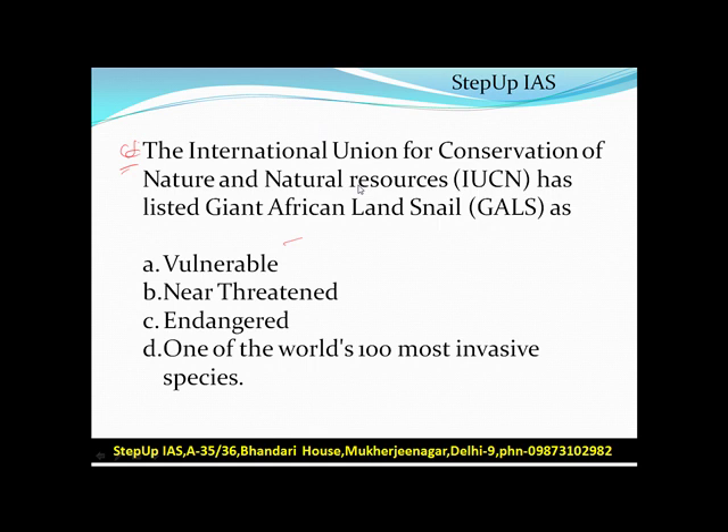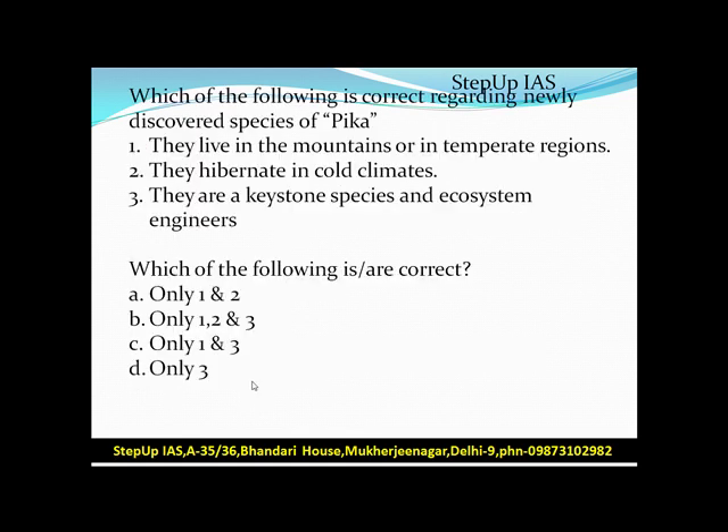Question one: IUCN has listed Giant African Land Snail as — vulnerable, near threatened, endangered, or one of the world's 100 most invasive species? Question two: Which of the following is correct regarding the newly discovered species of Pika? They live in mountains and temperate regions; they hibernate in cold climates; they are a keystone species and ecosystem engineers.